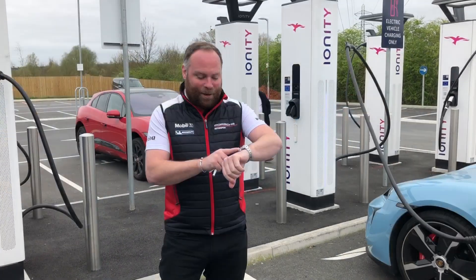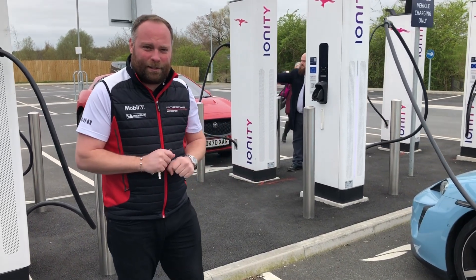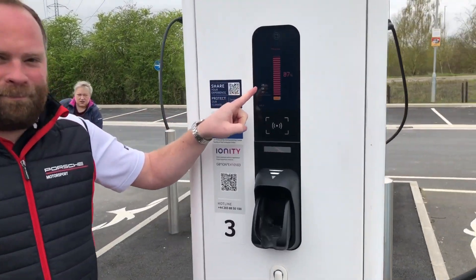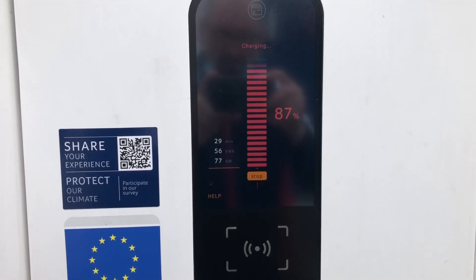The time is now just after 25 past one, so we left the car for 25 minutes. We had 15% on it when we left it. You will see now from the charge we're at 87% — it's unbelievable.